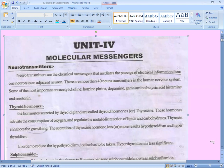Neurotransmitters are the chemical messengers that mediate the passage of electrical information from one neuron to an adjacent neuron. In between neuron to neuron, a small gap will be there. Through that gap, these messengers transmit information, which is used by the brain to carry out all functions of our body.